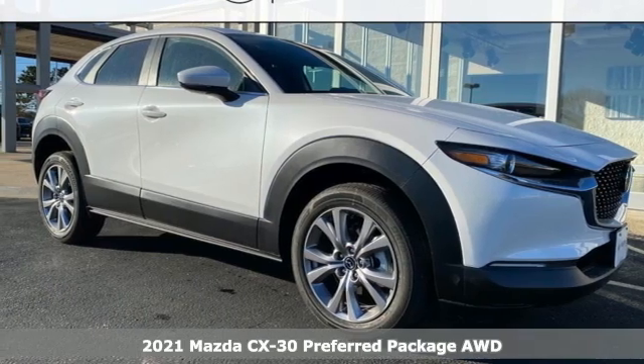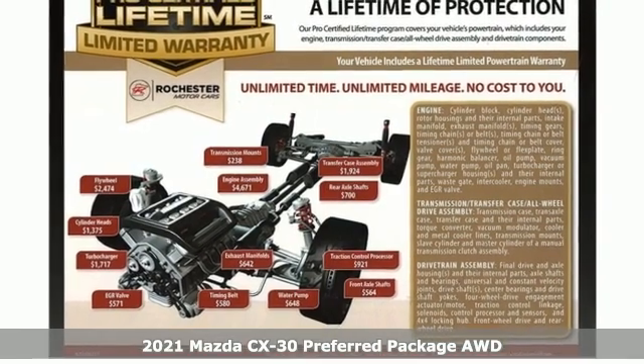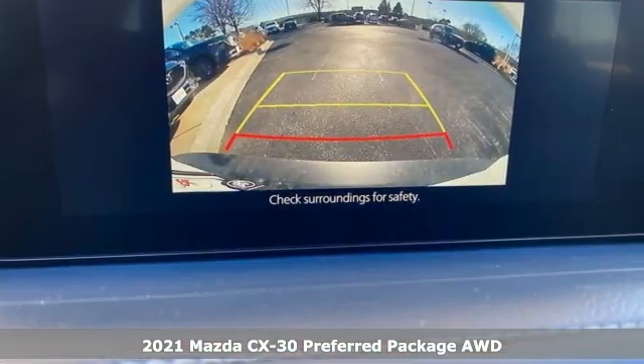It's a new 2021 Mazda CX-30. For all the things that drive you, there's Mazda. It comes with the features you need, and better yet, want.